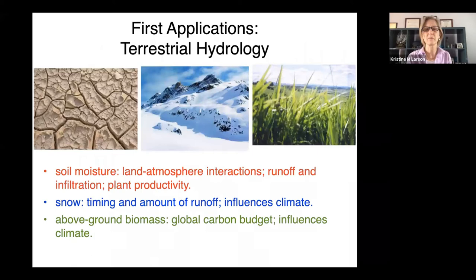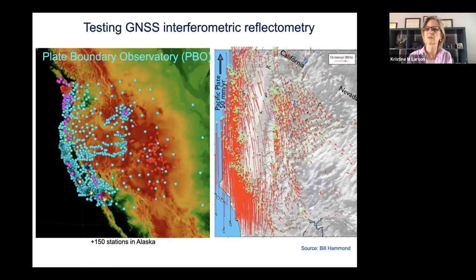We first pioneered this technique by measuring soil moisture, snow depth, and biomass. We were lucky that when we came up with these ideas, a new GPS network was being built in the western United States — not for us, but to measure plate motions.